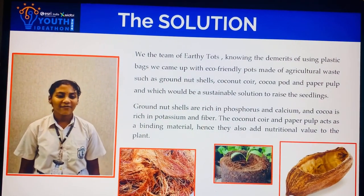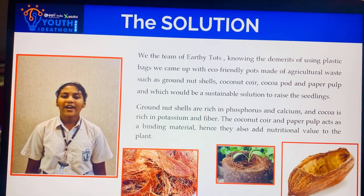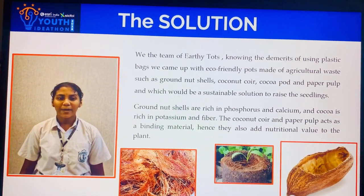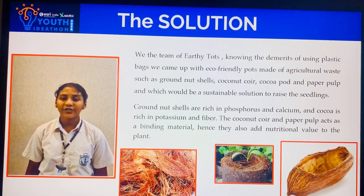To address the problem of plastic waste, we came up with the best solution using eco-friendly pots made up of agricultural waste like groundnut shells, coconut coir, cocoa pot, and paper pulp, which would be a sustainable solution to raise seedlings.